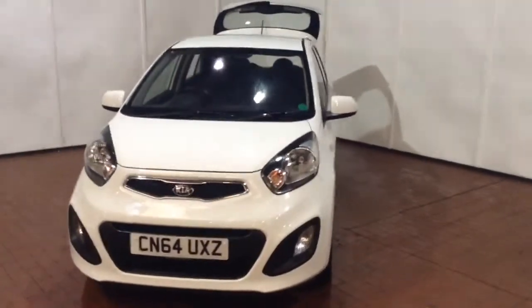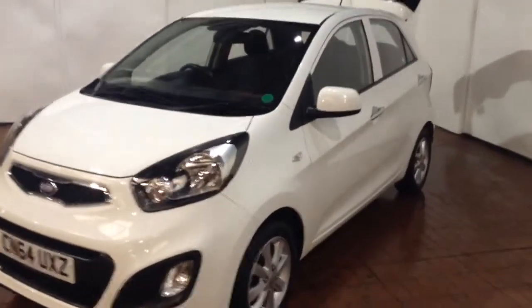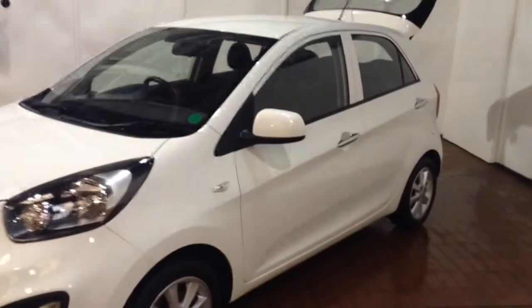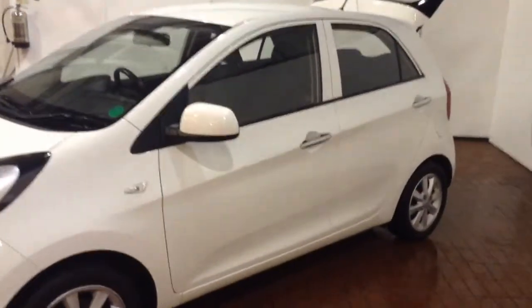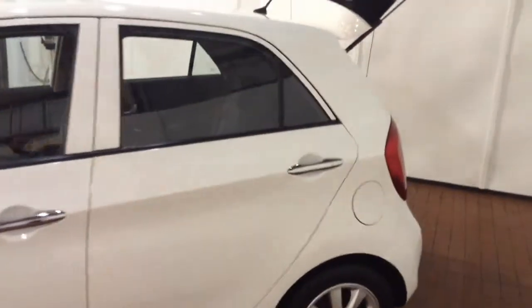This vehicle comes fitted with a 1.0L petrol engine and a 5-speed manual gearbox. First registered in 2014 on a 64 plate, it has one previous owner and comes finished in white. It returns 67.1 miles per gallon and falls into tax band A.